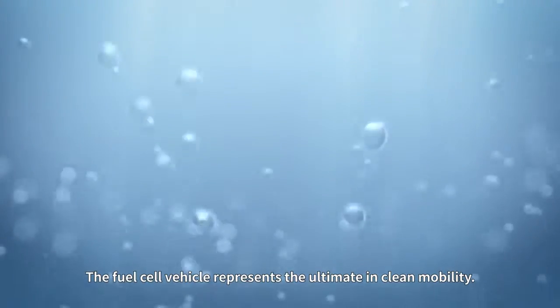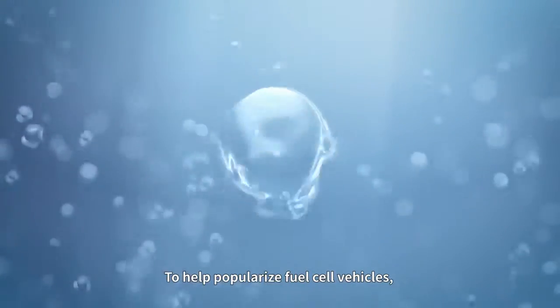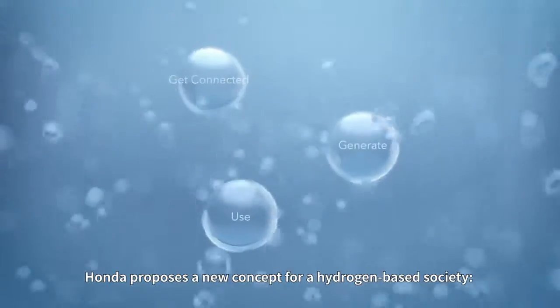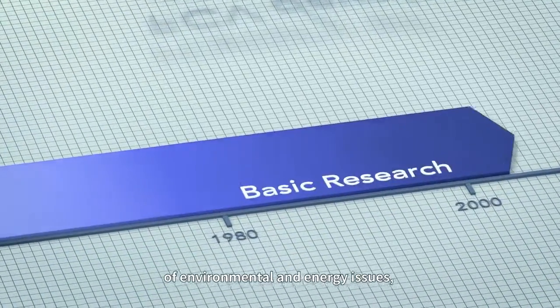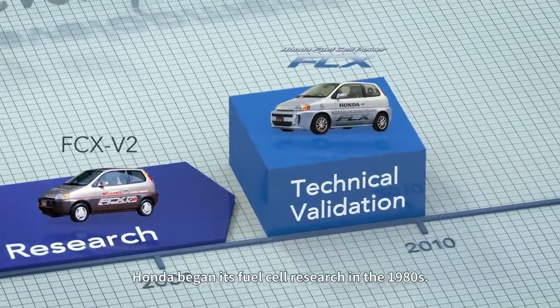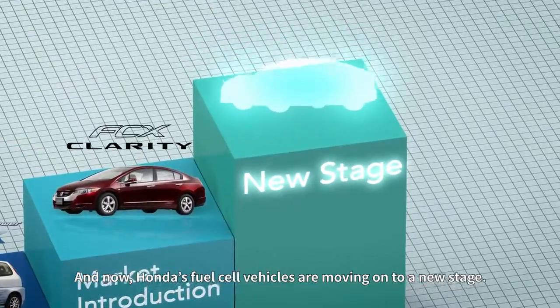The fuel cell vehicle represents the ultimate in clean mobility. To help popularize fuel cell vehicles, Honda proposes a new concept for a hydrogen-based society: Generate. Use. Get connected. With the goal of contributing to the solution of environmental and energy issues, Honda began its fuel cell research in the 1980s. And now, Honda's fuel cell vehicles are moving on to a new stage.